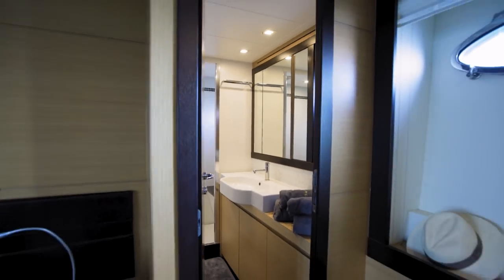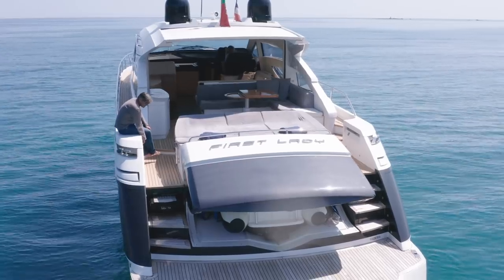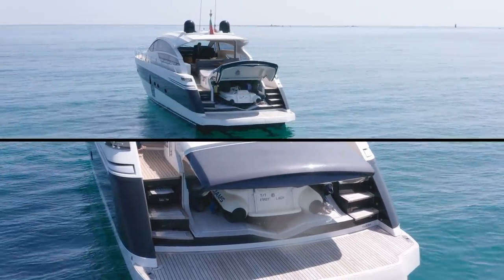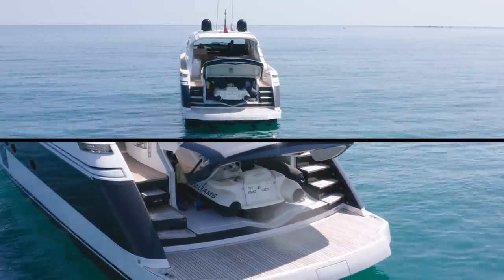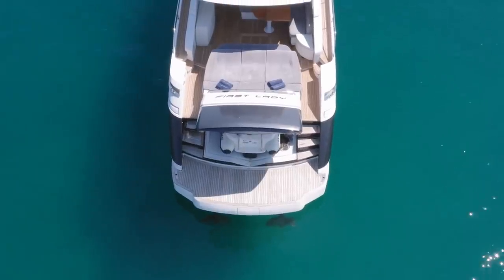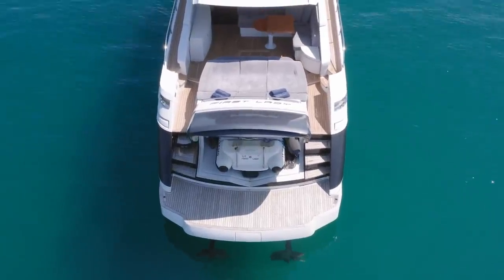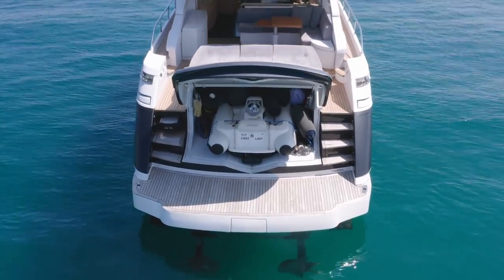But where can I put the tender? And what about the crew quarters and the engine room? The tender garage is a traditional transom lazarette. Remember that having Arneson drives necessitates a large swim platform, since the drives are under the platform itself. And it's another feature that makes Pershing such a popular brand.